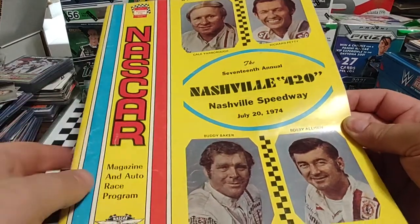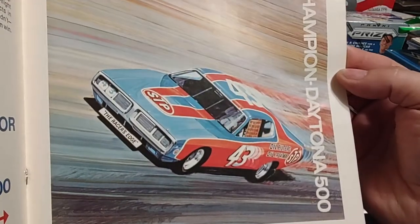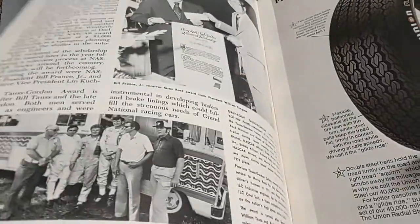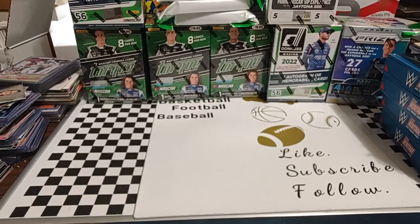The second program is also from 1974 — it's the Nashville 420 program with Cale Yarborough, Richard Petty, Buddy Baker, and Bobby Allison on the front cover. I could probably get three of those four guys to sign it, which would be pretty cool. Tiny Lund Pepsi ad on the back again. Inside there's an article about Jackie Rogers possibly being Rookie of the Year, a nice Richard Petty five-time Daytona 500 champion feature, driver photos, and NASCAR officials information. Can't wait to deep dive into these and learn more about the history of the sport.